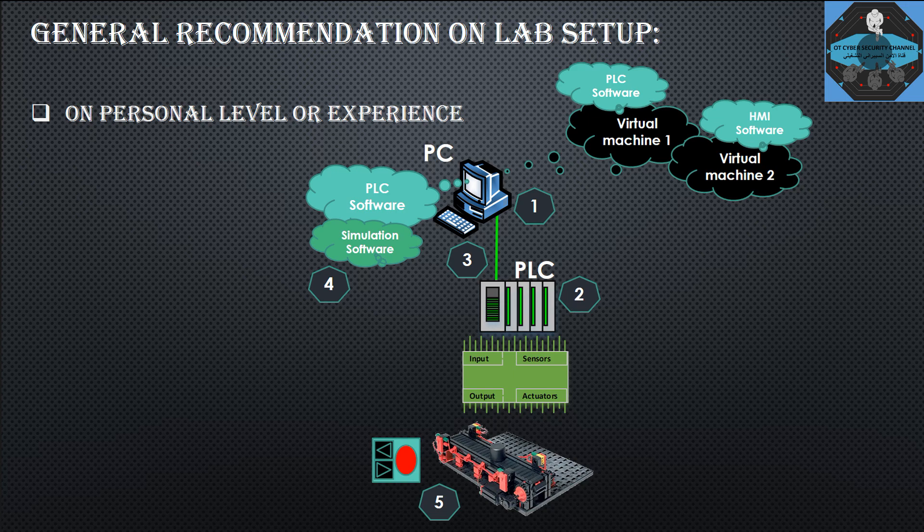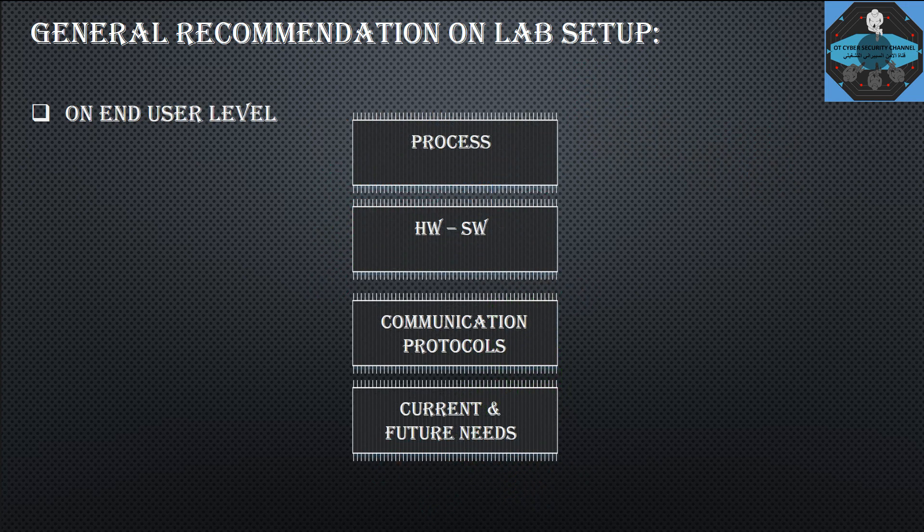If you want to deploy and test cyber security software in this setup, you will have a lot of limitations. This is the simplest setup you can have for your personal lab. You can conduct some cyber security analysis and testing on it, but keep in mind that what exists in reality is much larger compared to what you have in this lab setup.